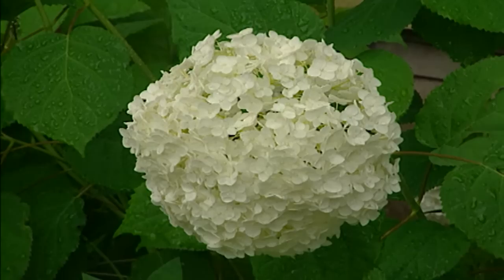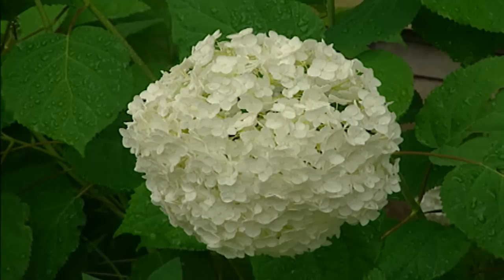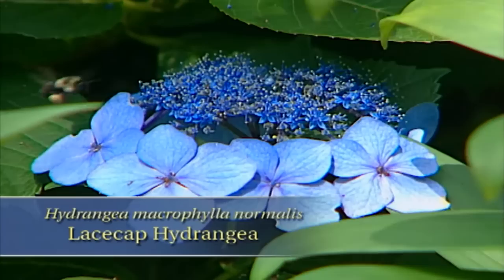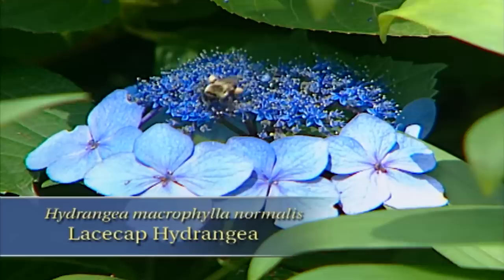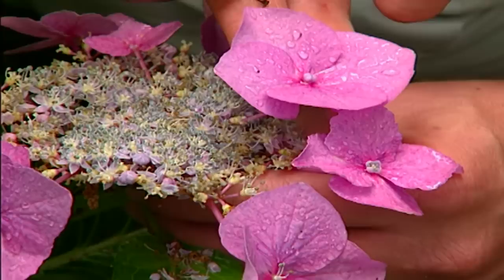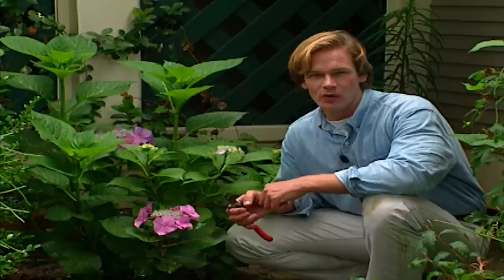Here's another variety of hydrangea I planted just last year called Lacecap. The name obviously comes from the lacy appearance of the bloom. What I find interesting about this plant is that in a single blossom you actually have two kinds of flowering going on. These tiny little flowerettes in the center are fertile - they have both male and female parts. While on the edge, these large showy ones are sterile and serve to lure pollinators. No matter what variety of hydrangea you choose, you'll find they like plenty of humus or organic matter in the soil and consistent moisture. If you've got a shady area, you might give one of these a try.